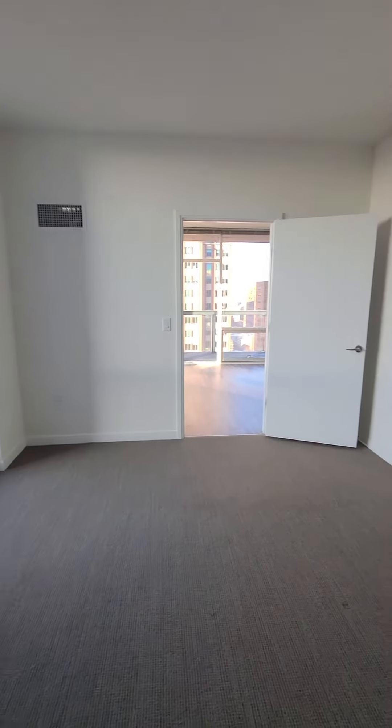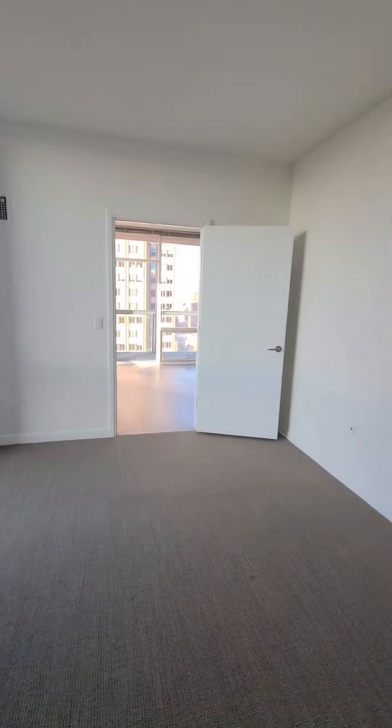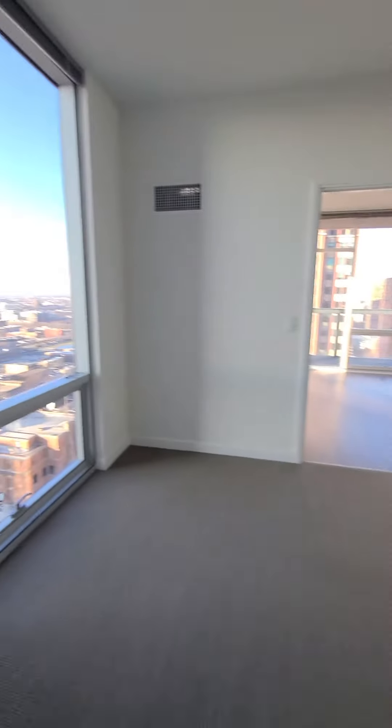The bedroom is big enough where if you needed to add an extra dresser or even a wardrobe closet, it's definitely able to do that.